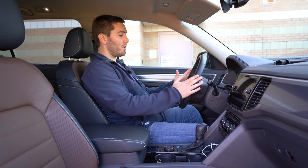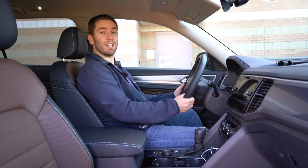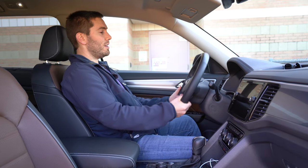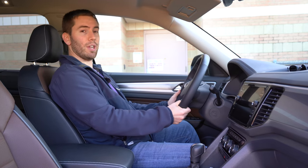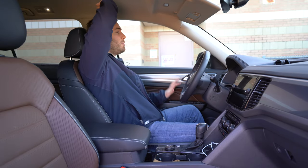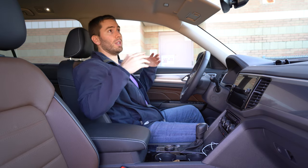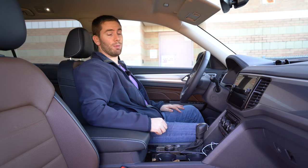The steering wheel is leather-wrapped and heated on the SEL trim and higher. It has manual adjustment — no power adjustment — but a really good range of motion. There's tons of space in here. Headroom is really good. I'm five-foot-nine so I've got plenty of room, but six-foot and over should still be quite comfortable.